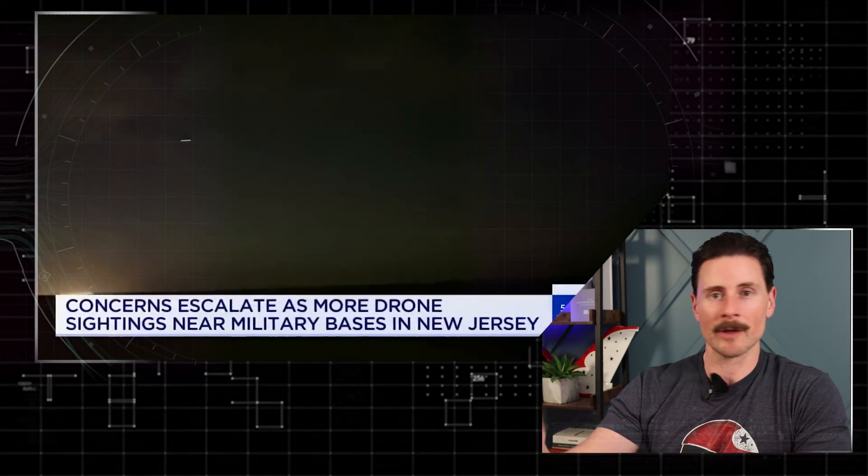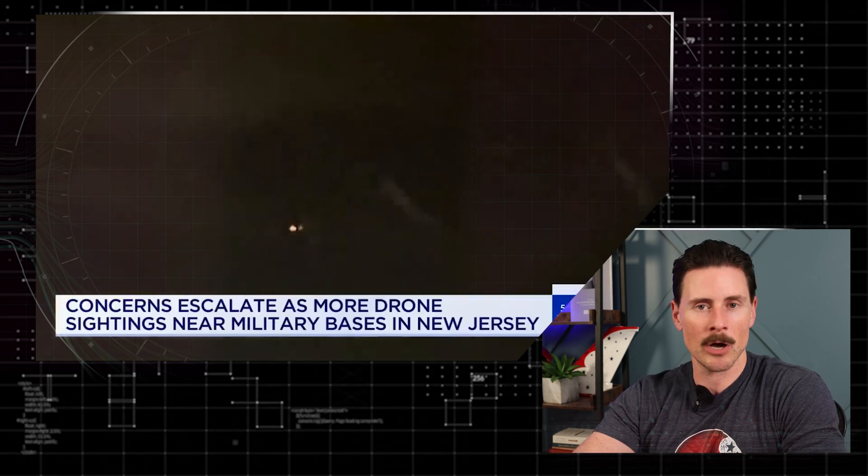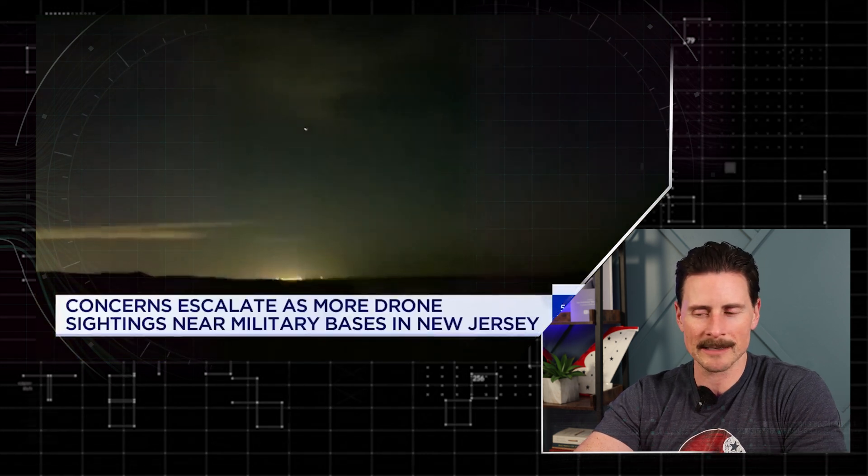We're going to go through the different anti-drone technologies that are likely to be used — not on these drones necessarily, but on drones in the future. If you've been in the Max Afterburner channel before, welcome back. If you're new here, my name is Ryan. I'm a former F-15E combat fighter pilot and F-16 Thunderbird pilot. Today we're breaking down what's been going on in New Jersey with the drone sightings, and also around the country. The ones in New Jersey specifically have been flying near military bases — definitely strange happenings.